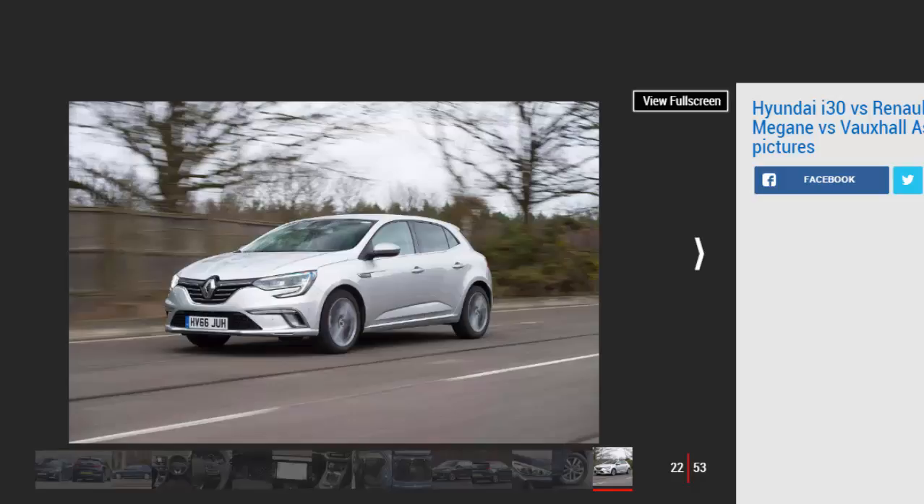Second place: Renault Megane. Space is the Megane's big plus point, but downsized petrols are all about cost, and compared with the Astra it'll be pricier to run. The infotainment system is the most upmarket, but the Renault lacks the Vauxhall's ride and handling finesse. GT Line wouldn't be our choice either — save some cash on a Dynamic S, while the 1.5 dCi delivers better performance and economy.